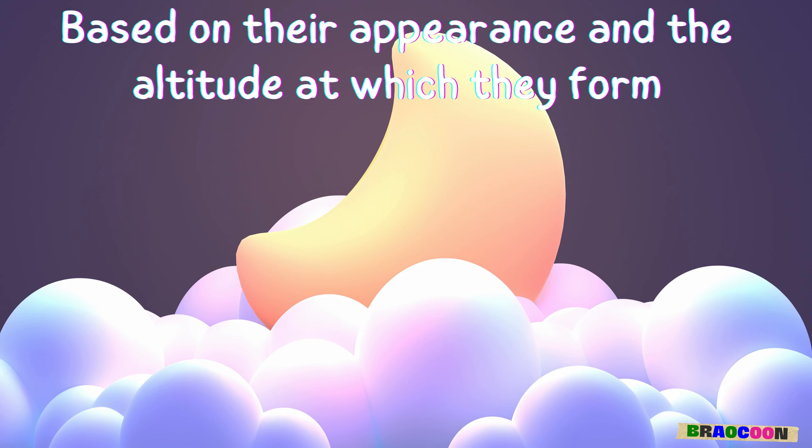Cirrostratus clouds indicate that rain or snow will arrive within 24 hours. Cumulonimbus clouds produce heavy rain, thunder, lightning, hail, and tornadoes. Stratocumulus clouds usually don't bring precipitation but can indicate a change in the weather. Each type of cloud not only adds to the beauty of the sky but also provides clues about the weather and atmospheric conditions.